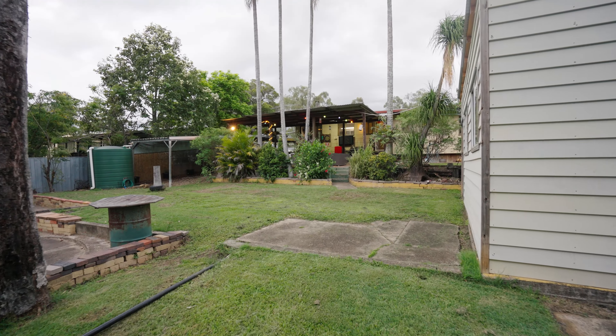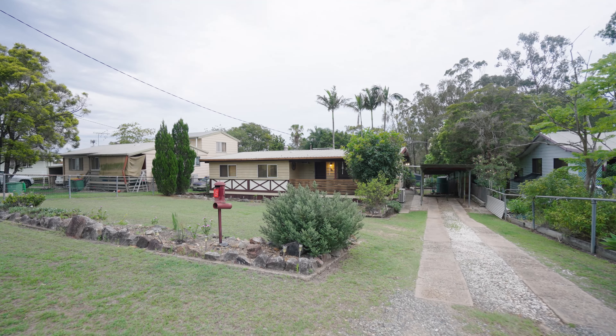Hey guys, Tom Fox here from Strud Property. The ultimate opportunity here in Raceview, set in an exclusive pocket on a huge 1,085 square meter block. You have rear yard access to the backyard with a ton of potential — you can add a stunning pool or even a huge shed.